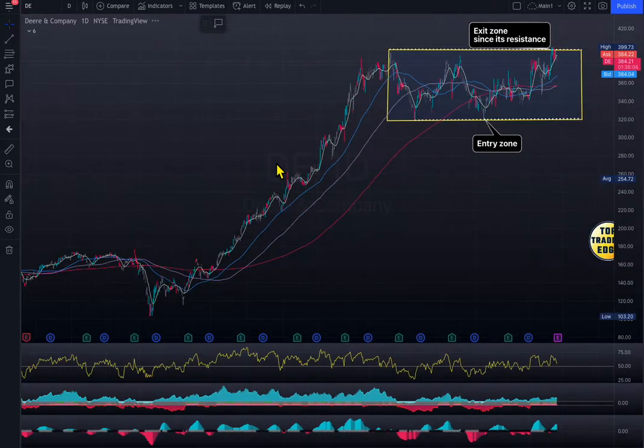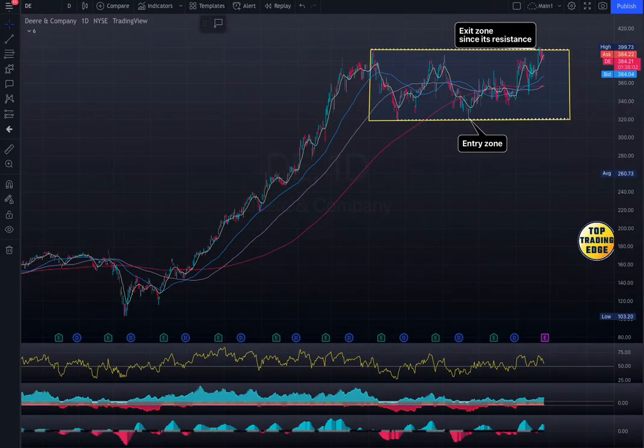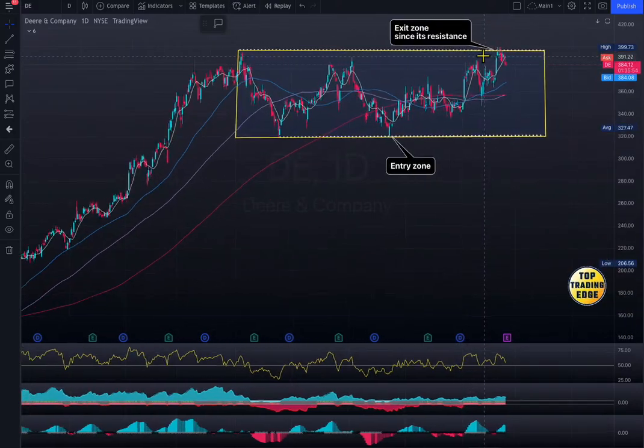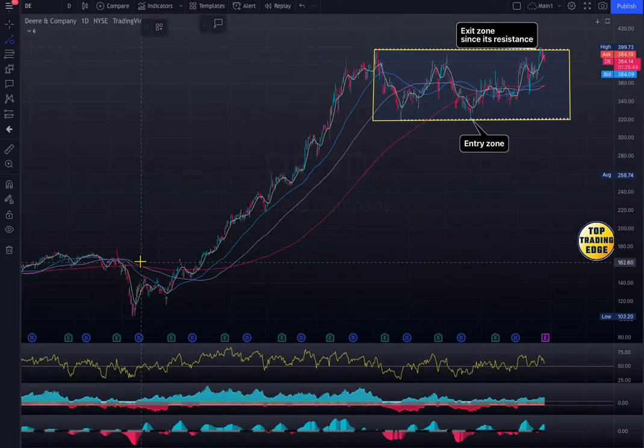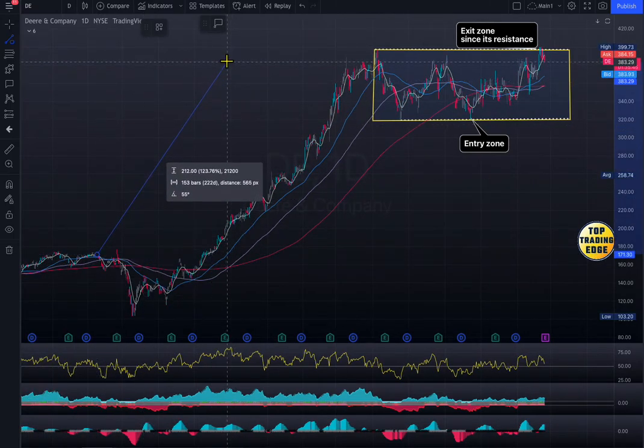If you take a look at the stock, it is grinding from pre-pandemic from here, which was $160, grinding all the way to $400. So it's quite a bit of a run up. If you look at pre-pandemic price to current price, the stock is up 125 or 123%.